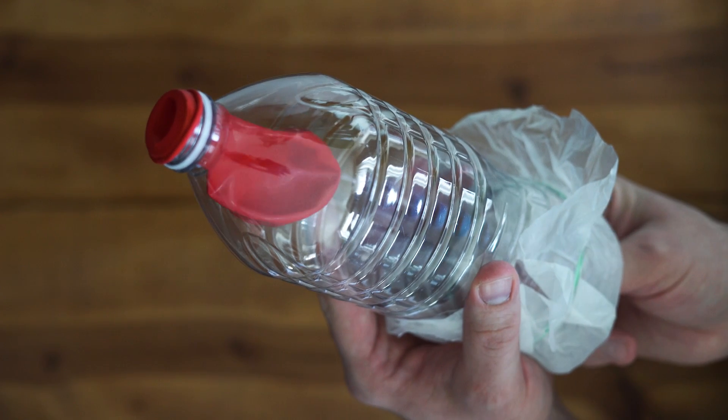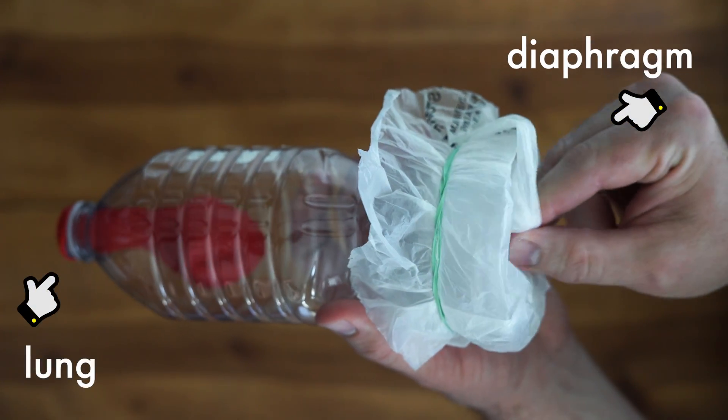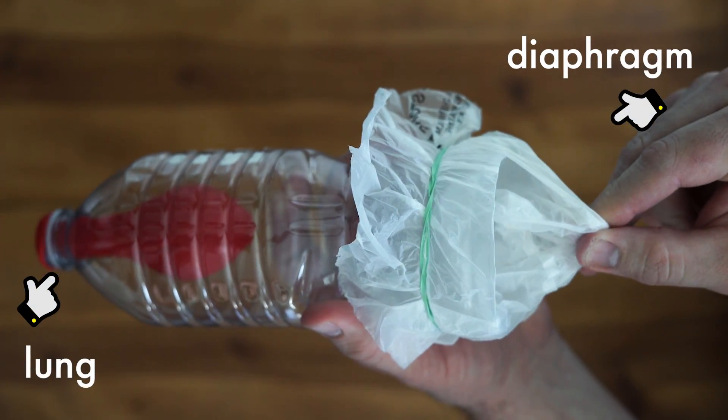You can build a model of this at home with balloons and a plastic bottle. See how when you pull on the diaphragm, the lung inside the bottle fills with air?